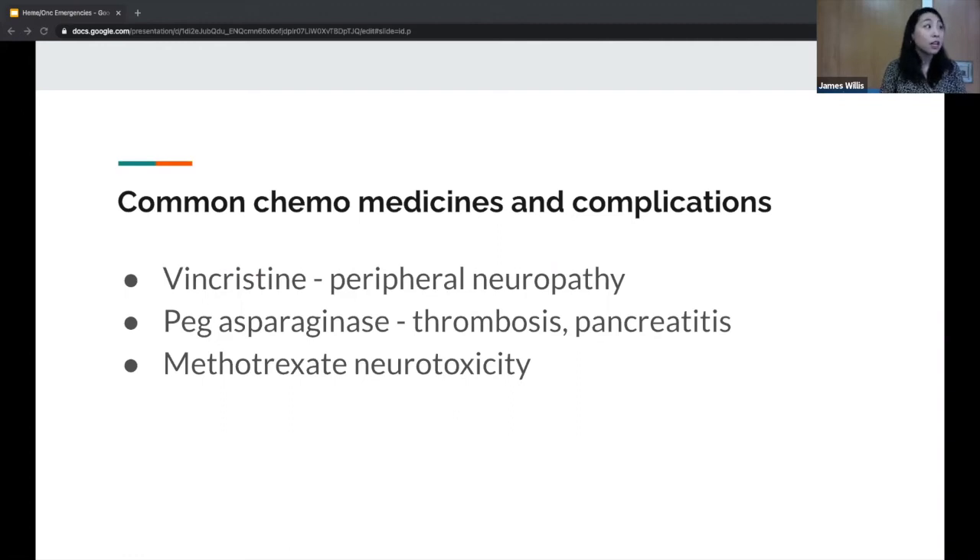Specific chemotherapy agents cause specific complications. Vincristine, commonly used in ALL, can cause peripheral neuropathy — tingling or numbness in fingers and toes, similar to diabetic neuropathy. Pegaspargase, also commonly given in ALL, can cause thrombosis — clots are common with central lines too since foreign material is present. But the biggest concern with pegaspargase is raging pancreatitis. If a patient who received pegaspargase presents with epigastric pain, nausea, and vomiting, pancreatitis is a known side effect, and severe pancreatitis may mean they can no longer receive this chemotherapy.